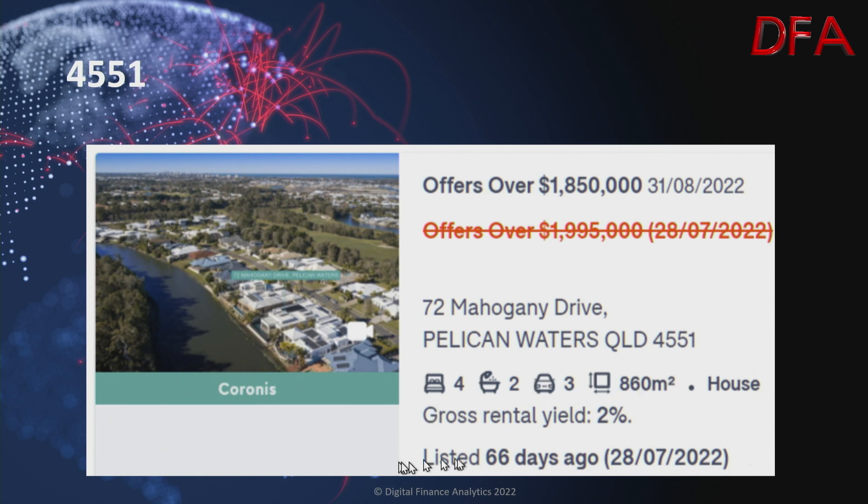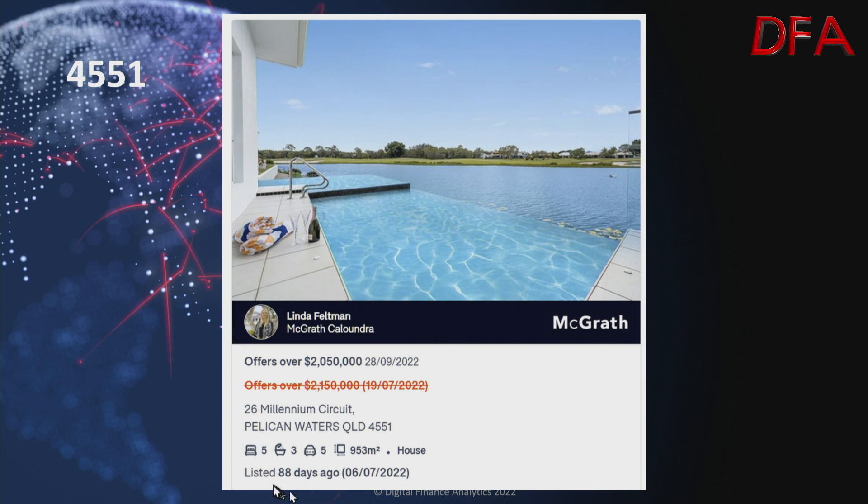One more at Pelican Waters, listed 66 days ago on the 28th of July — a house on 860 square metres with a gross rental yield of just 2%, which is extremely low. Four bedrooms, two bathrooms, three cars. On the 28th of July it was $1.995 million; on the 31st of August it's offers over $1.85 million. Another one at Pelican Waters, listed 88 days ago — a house on 953 square metres, five bedrooms, three bathrooms, five cars. On the 19th of July it was $2.15 million; on the 28th of September it was $2.05 million.